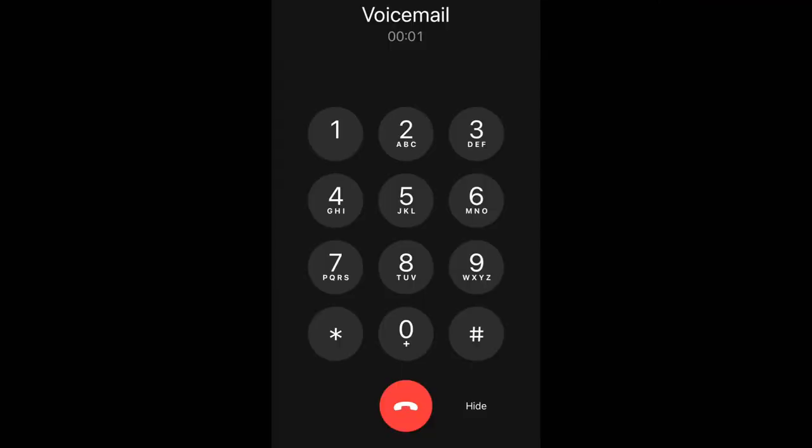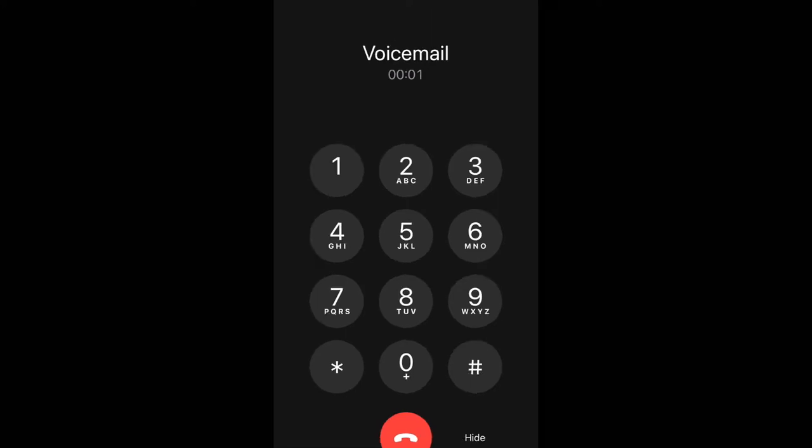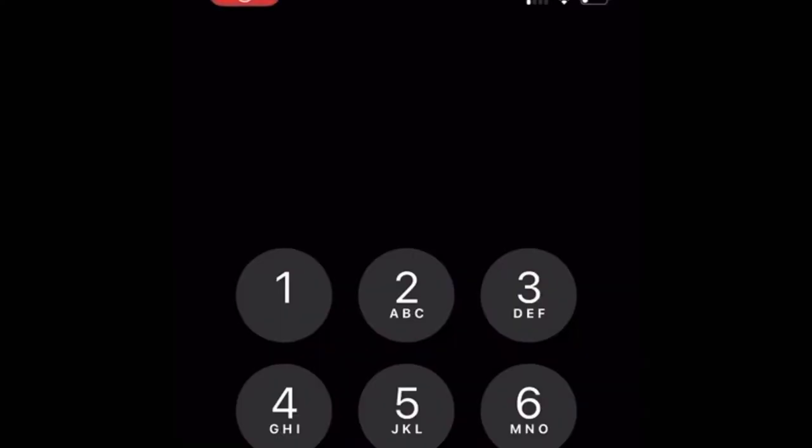Let's delete these messages now. Your voicemail box is currently full. Press 1 to listen to your messages or press 2 for voicemail settings. Presses 2.